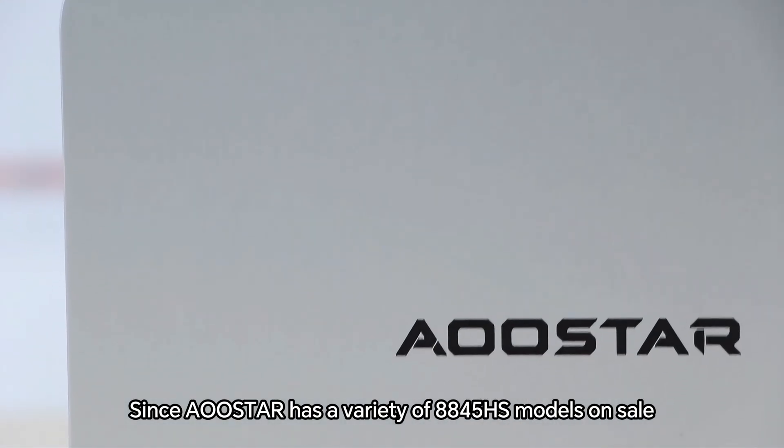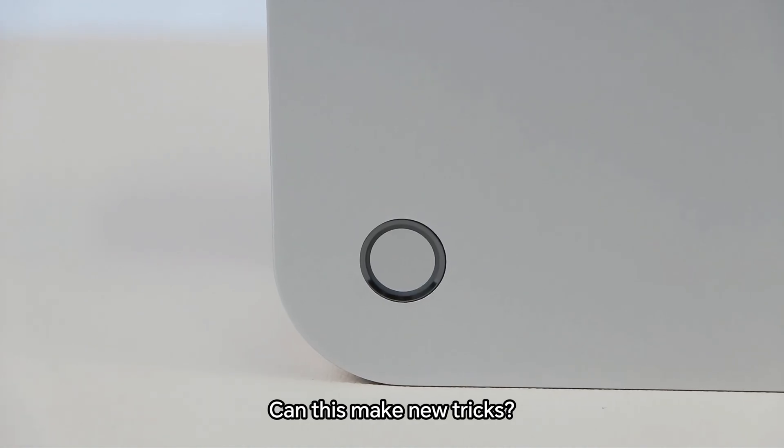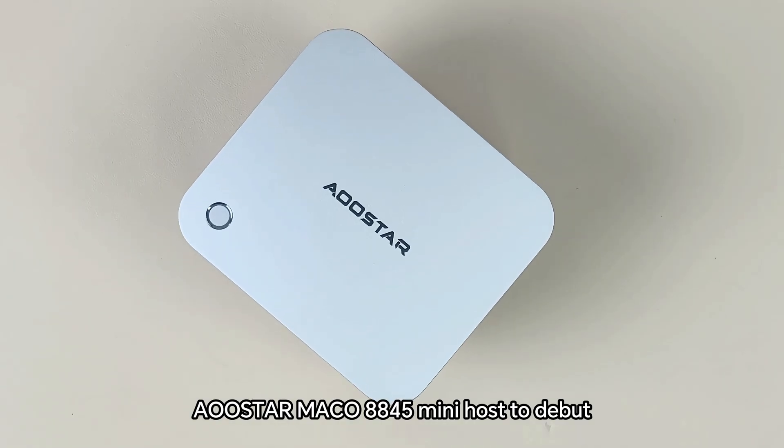Since Allstar has a variety of 8845HS models on sale, are you going to come up with a new 8845 machine now? Can it make new tricks? The answer is about to be revealed: our star Marco 8845 mini host is set to debut.